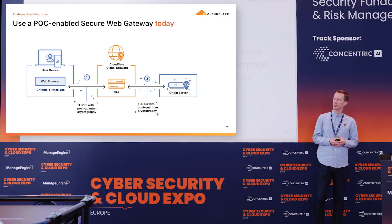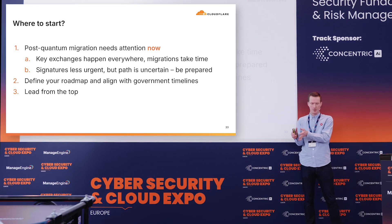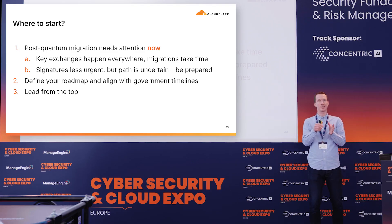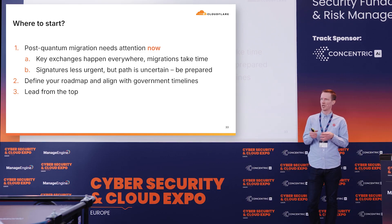To finalize — where to start? Post-quantum migration obviously needs attention now, or at least start thinking about it. Key exchanges happen everywhere and migrations take time. Signatures are a lot less urgent but represent a much bigger situation, and they can happen on Q-Day as well. Define your roadmap, and together with leadership make sure you get buy-in from them. Lead from the top to make sure they understand the importance — not today or tomorrow, but in a couple of years when quantum computers are really here.